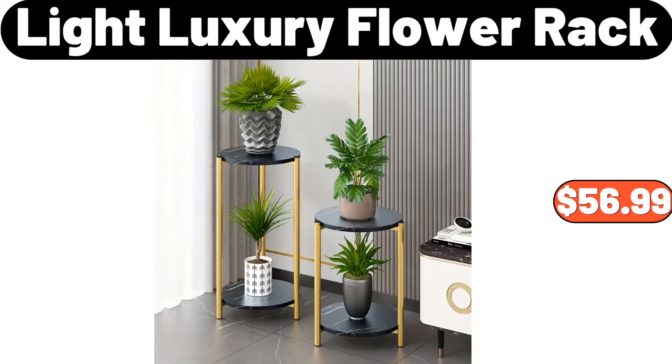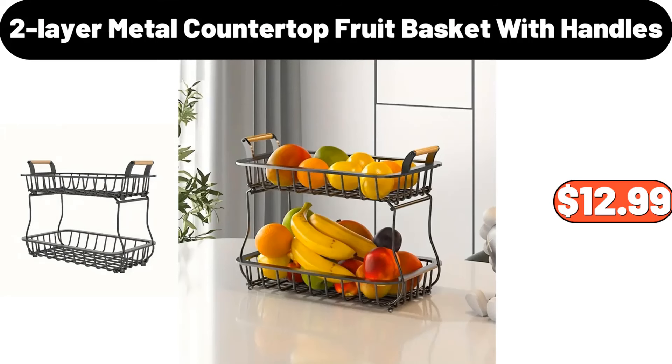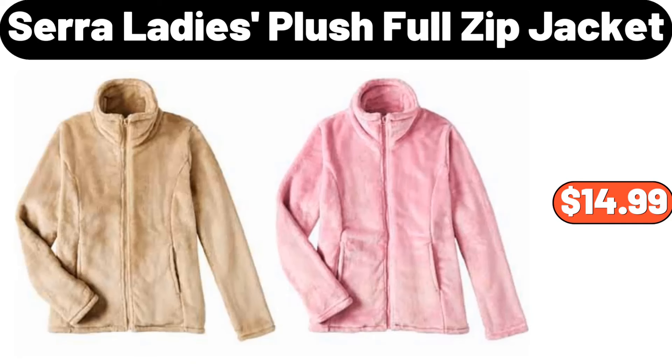Salt and pepper shakers set, $2.99. Two-layer metal countertop fruit basket with handles, $12.99. Industrial ladder shelf, $64.99.